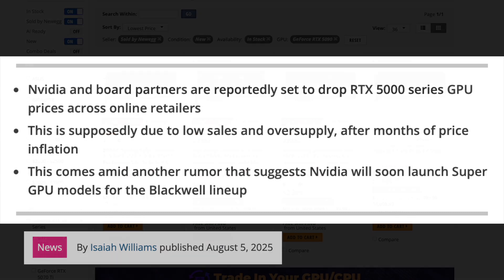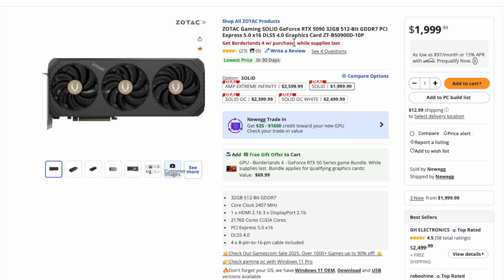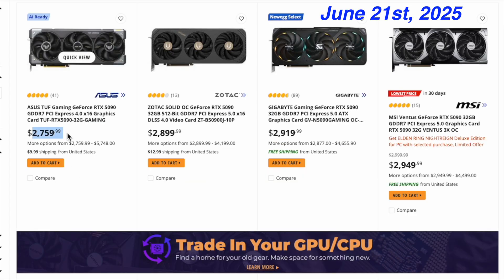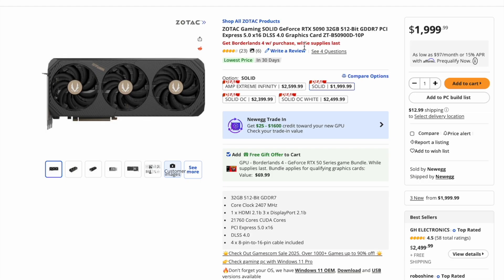Let's start with the 5090. Looking at Newegg and only looking at new GPUs, not open box variants, you can now get a 5090 for MSRP. I don't know how long this deal will last, but this is the first 5090 I've seen at Newegg at MSRP. This is a massive price drop. In June, the lowest price of a 5090 was $2,759, and two months later, MSRP at $1,999. That's over $750 cheaper. You can bet I jumped on that deal.